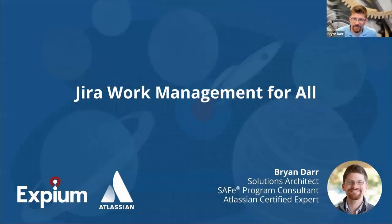All right. Hi, everyone. Good morning and good afternoon, and thank you very much for joining us today. I hope you find this webinar of value. You should be learning a lot about Jira Work Management and a lot of other tools that should help you. This is Jira Work Management for All. My name is Brian Dar. I am a solutions architect, a SAFe program consultant, and Atlassian certified expert here with XBM. I'm glad you're here, so thanks for joining.